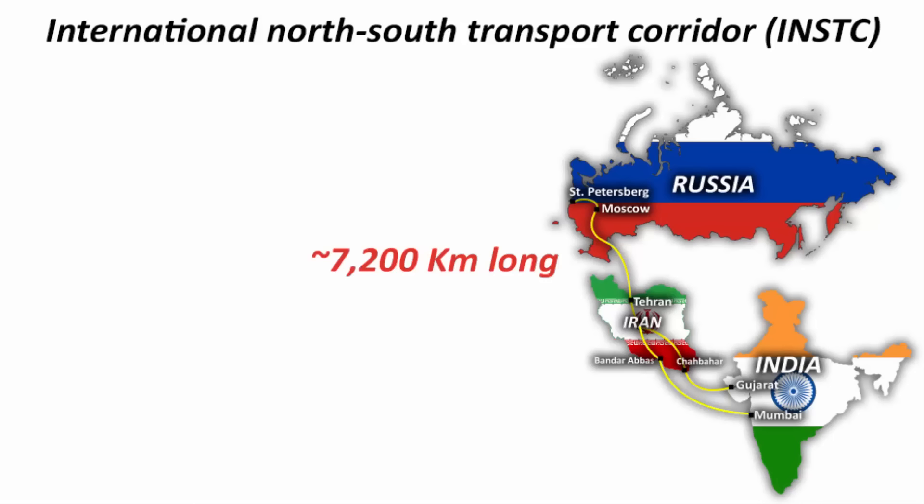It is a 7200 km long multimodal transportation network. Multimodal transportation means transportation will take place via sea, rail and roadways.